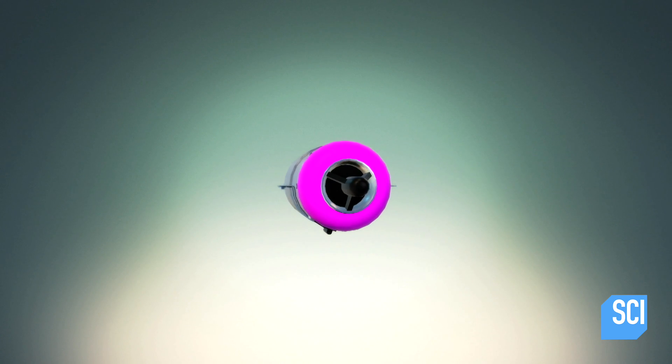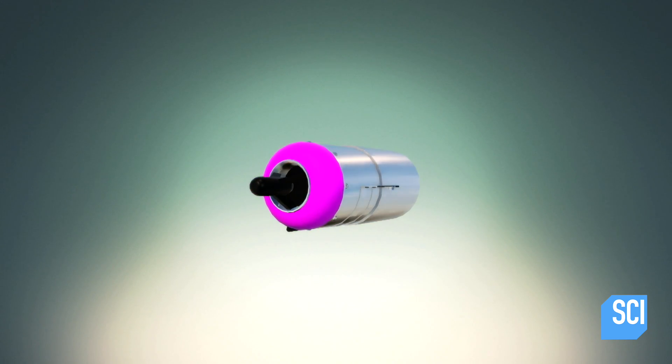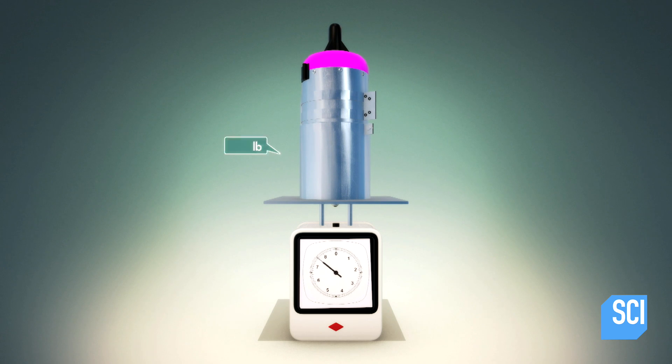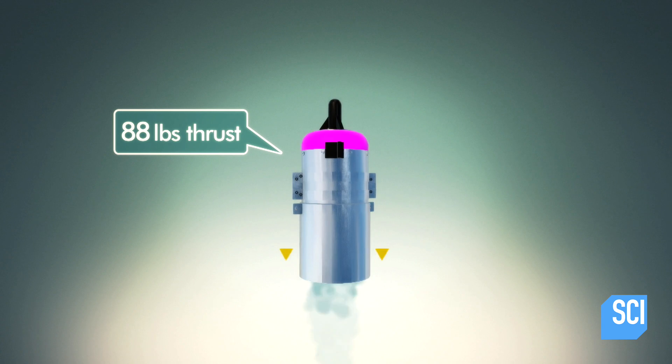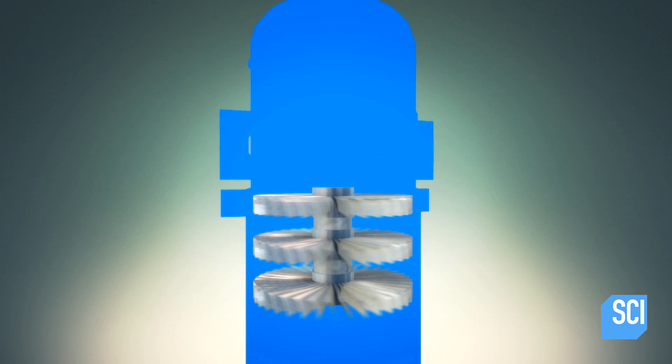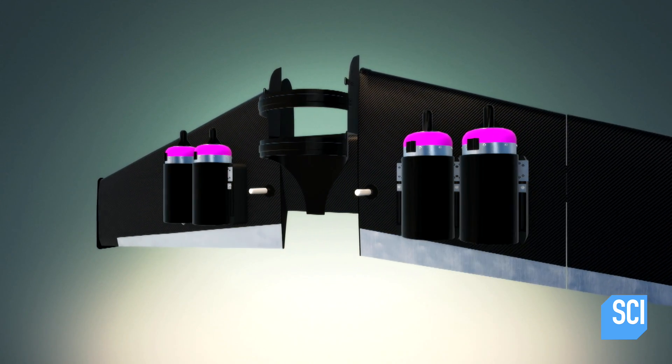A jetwing's thrust is provided by four small but powerful Jetcat P400 RX engines, each weighing just 7.7 pounds but capable of generating 88 pounds of thrust, with turbines spinning at up to 98,000 revolutions per minute. The two engines are attached to each side of the jetwing and sheathed in Kevlar for extra protection.